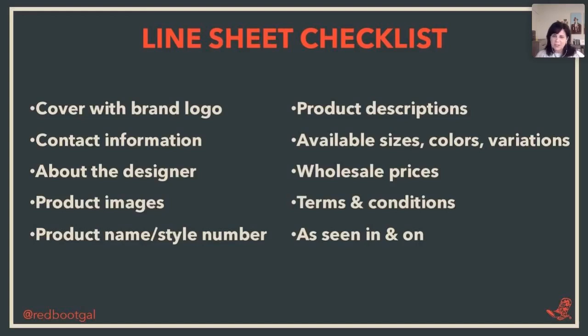Your contact information should be on every page because if you send line sheets to your buyer and for some reason a page goes missing, you want them to be able to contact you. Make it easy — you never want them to be without your information. It's especially important today that people know who you are. People do business with who they know, like, and trust. If they're just getting to know you, they want to know who you are, what you stand for, and what your inspiration is. So it's really important to include that in your line sheets.